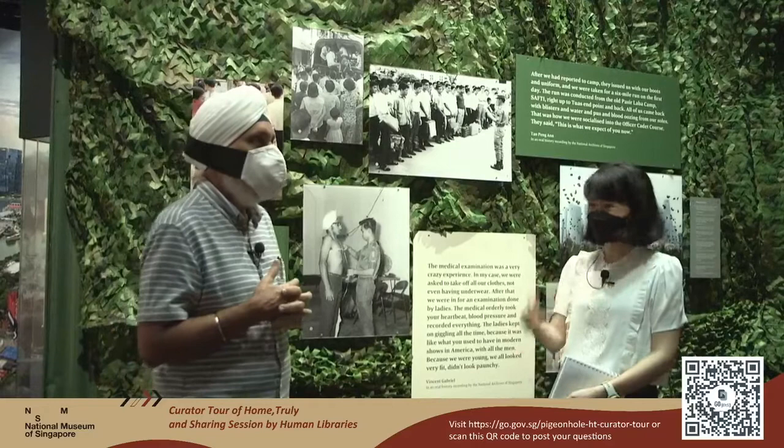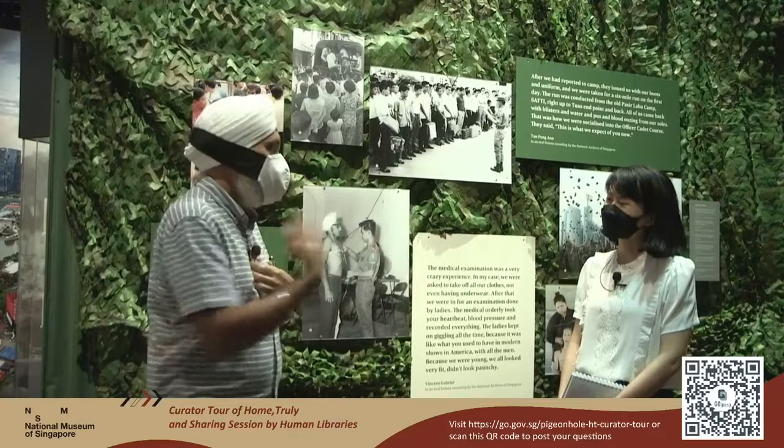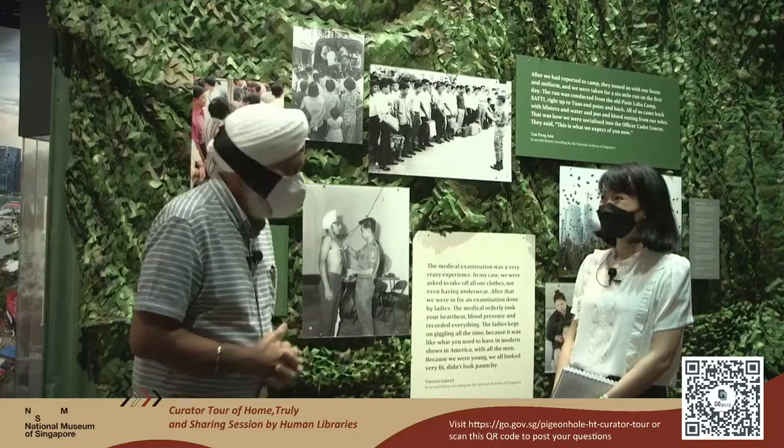Did you have to pick up any language in order to help with communication? Basically, you pick up simple Hokkien words because you learn from the person, and you in turn teach him English — along the way you pick up things. Mr. Singh then stayed on in the SAF for the next 32 years.